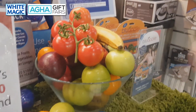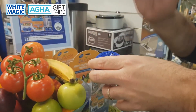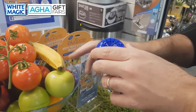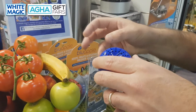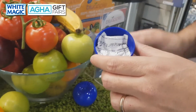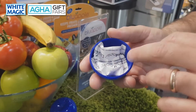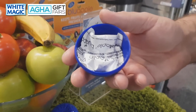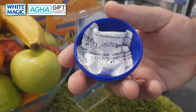What we've got here is an apple-shaped product that sits either in your fruit bowl, in your crisper, or in your potato bag. What it does is absorb the ethylene gas that is naturally emitted by fruit and vegetables as they ripen, and it slows down the ripening process by up to three times.